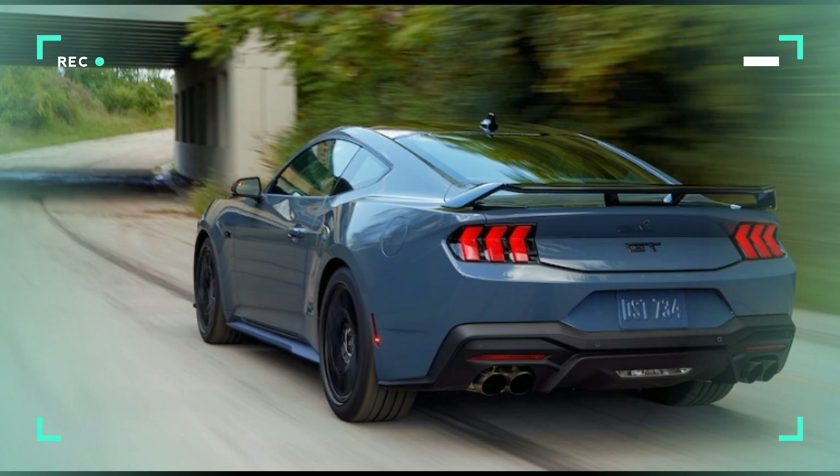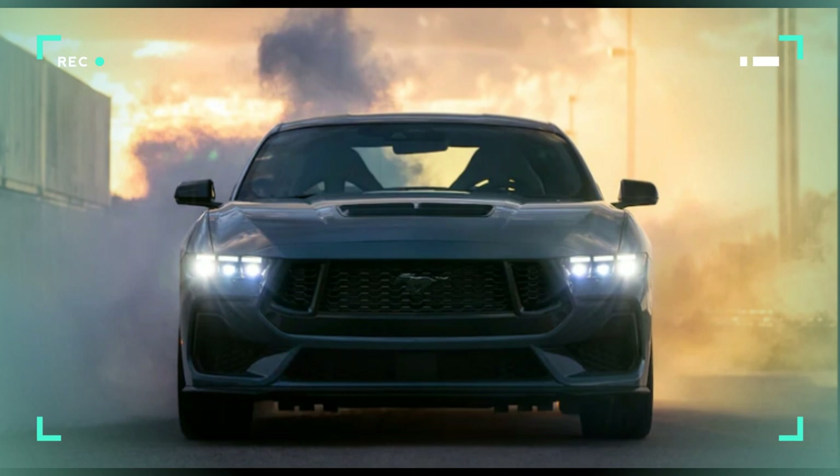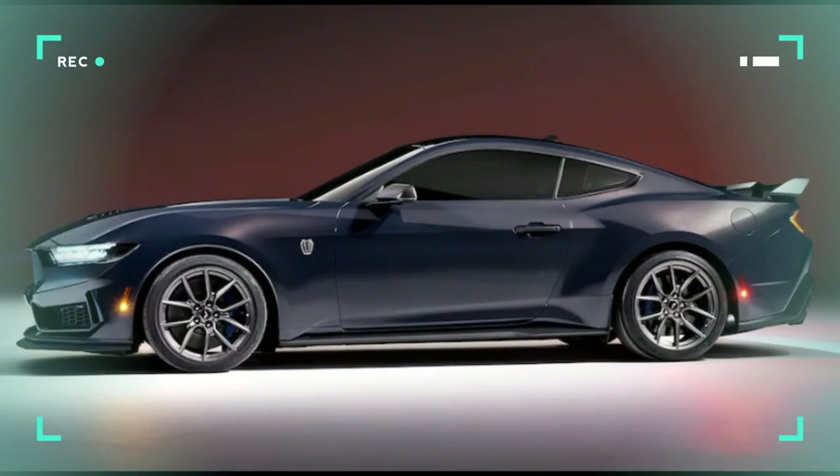You can get it sideways with the Performance Pack's electronic drift brake.